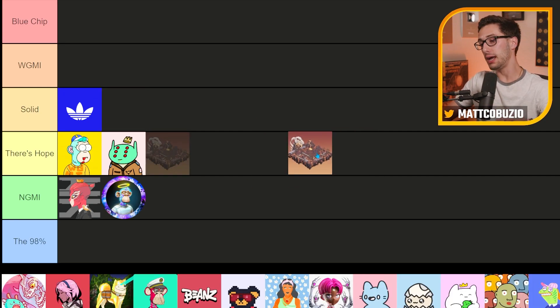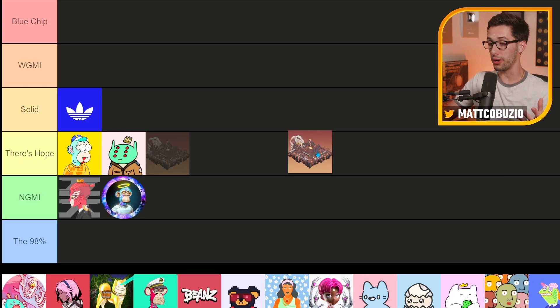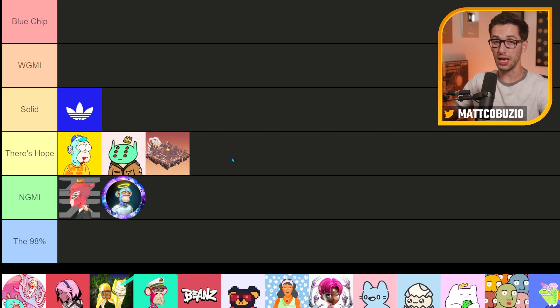Next up, we have Arcade Inc. Land. I was able to dump these at a 1.1 ETH floor as soon as Pranksy was buying them. I was really worried I just dumped my bags on Pranksy — this guy knows what he's doing. Since then, the floor has only come down. But with Otherdeeds putting out their load test and their first trip coming out next week, I think there's still hope here because of the fact that they worked on the Bored Ape Yacht Club game.